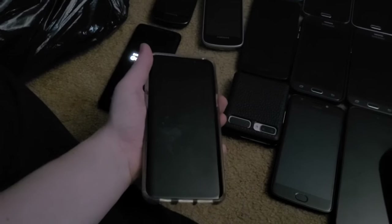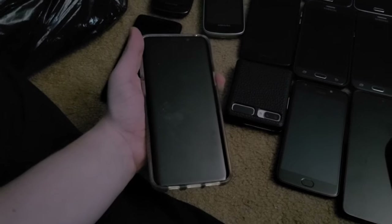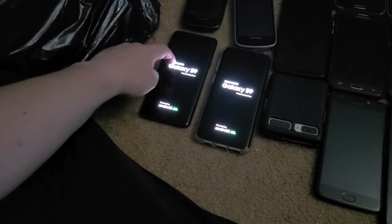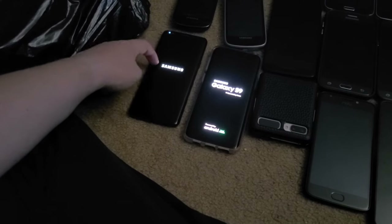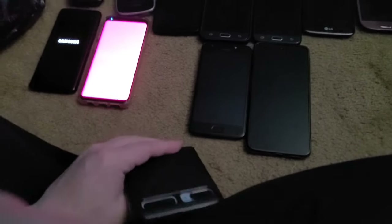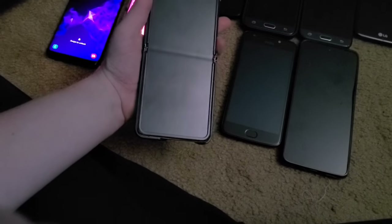Next I have two Galaxy S9s — one in black, factory unlocked, and one in purple locked to T-Mobile. I got the purple one from a lot from Justin, and the black one from my mom back in 2020. This is also a Galaxy Z Flip that I got from my friend Sky — I'm really happy to have this in my collection.